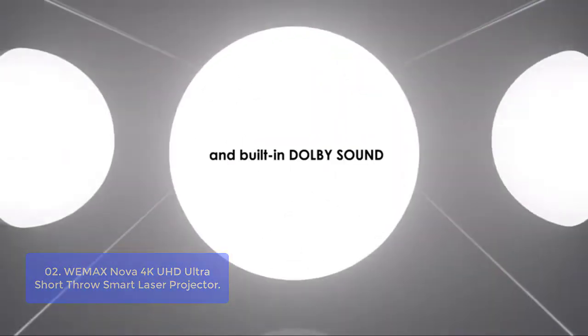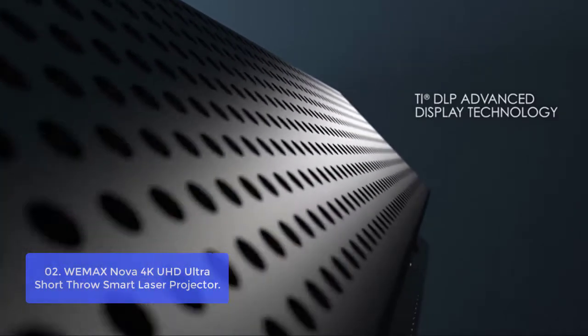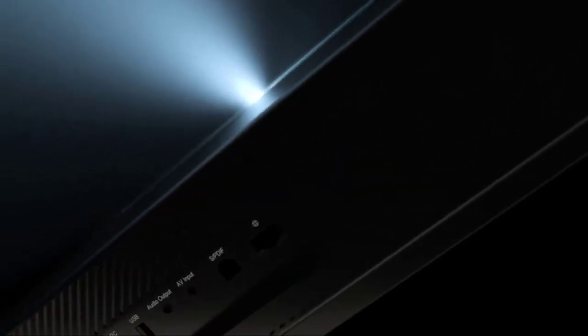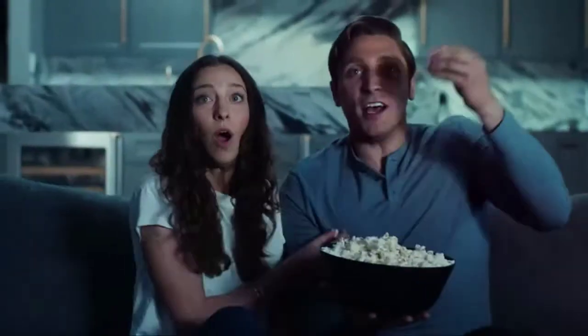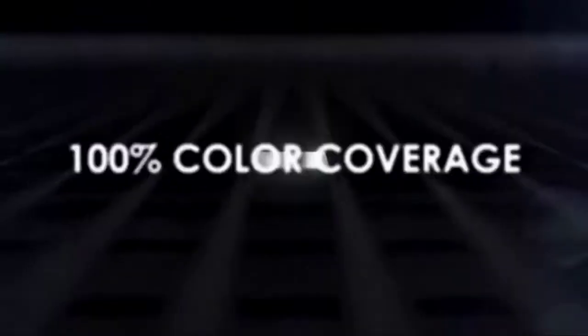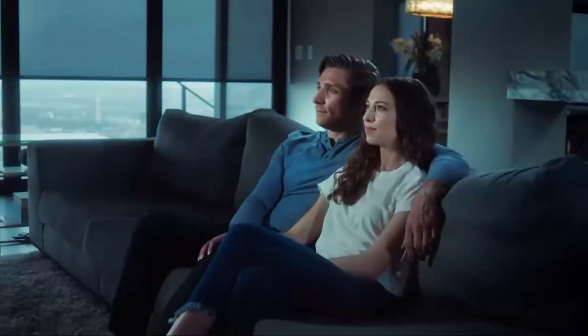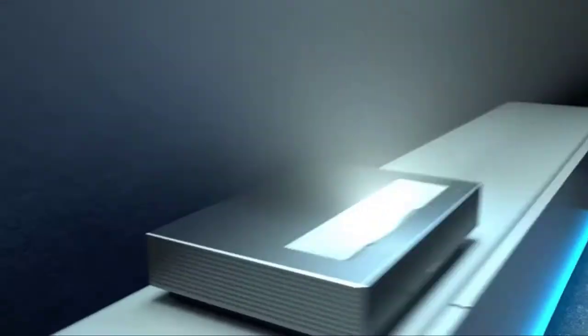The built-in speaker delivers crisp audio, while the integrated subwoofer delivers deep bass to complete your movie, game, and presentation settings. With the Wemax Nova Laser Projector, you can choose from four different screen sizes. A massive screen size of up to 150 inches will be the centerpiece of your home theater. Choose from 80 inches, 100 inches, 120 inches, and 150 inches. The 8-point keystone correction makes micro-adjustments for the perfect home cinema experience. The Nova is a smart projector loaded with thousands of apps, powered by Android TV.